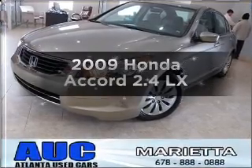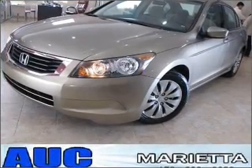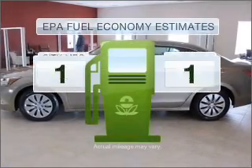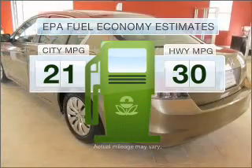Get noticed in this 2009 Honda Accord. Travel the roads in style and comfort in this great vehicle. Low emissions and the good fuel economy offered in this vehicle are important to you and to the environment.